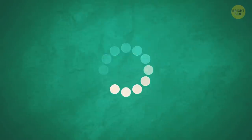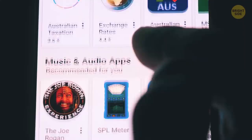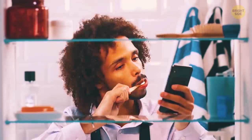Your phone starts getting slow. Its battery doesn't last as long as before. Apps keep crashing. Could it be something you've been doing wrong? Let's check if you've broken any important rules.